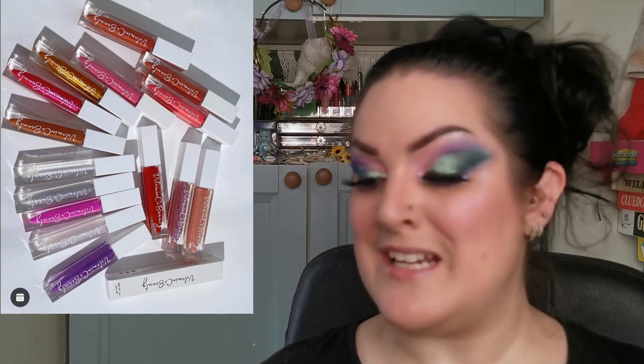Moving on to Vitamin C Beauty. They are launching on July the 15th their new and improved packaging, pigment, and new look lip glosses. Again, more lip glosses — it's the perfect time of year. I love the mix of shades they have, so I wanted to give that a mention.